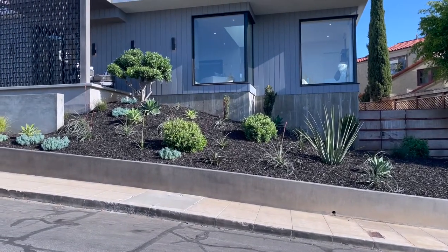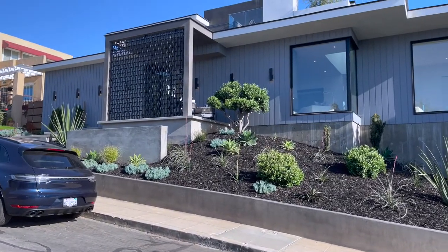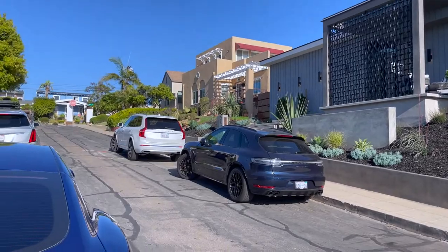All right, let's start the tour. First of all, you can see the Kerber building house. It's beautiful. It stands out. It's like no other house on the street.